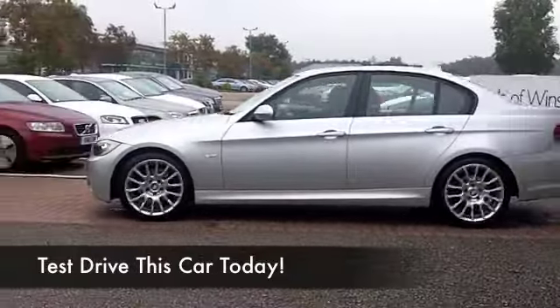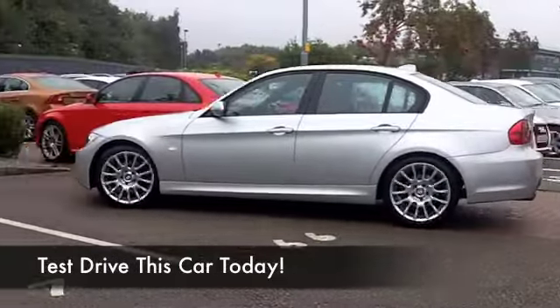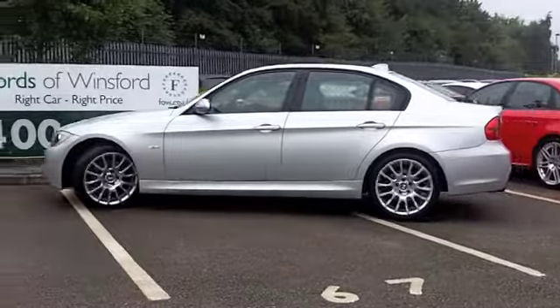You're not going to go wrong with a 3 Series Beamer. This has an auto box as well, making it really easy to drive.